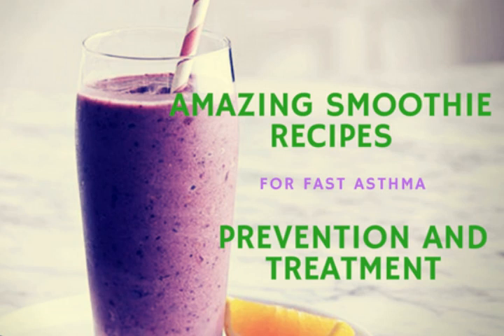Hi, this is Stacy Chalemi, and today we're going to talk about smoothies for asthma — smoothie recipes for fast asthma prevention and treatment. In this video, you'll learn and discover the best smoothies for asthma. This video provides smoothie recipes for fast asthma prevention and treatment.